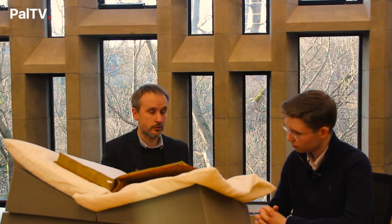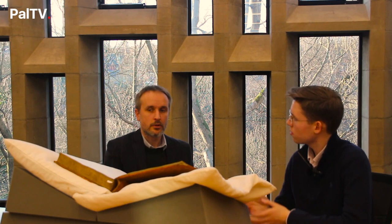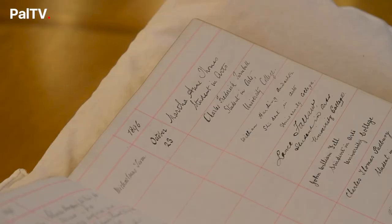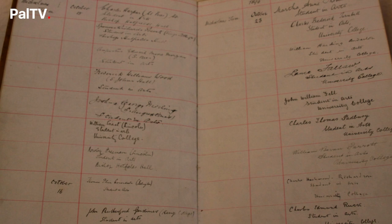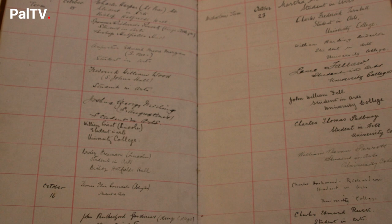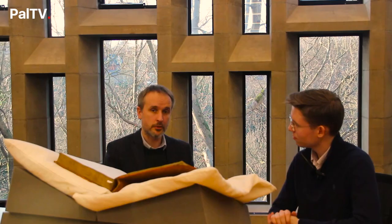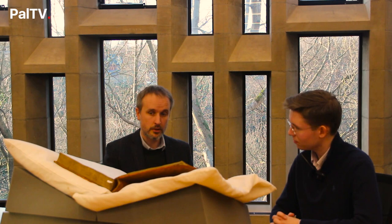Do we know anything about her time at Durham and how she was received? It's not been possible to ascertain exactly how she was received in Durham. What we do know is that there was quite a battle to allow women students in the first place. A petition was sent to Senate in 1885, but it wasn't until 1895 that female students were allowed to take degrees. Martha is interesting because after she matriculated, we find that in February 1897 five women matriculated — so she was a sort of pioneer. The Durham archives hold all the matriculars from the entire history of the university, right from the early days in 1832 and almost up to the present day.